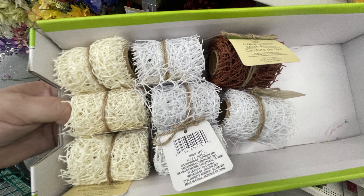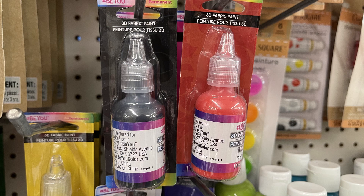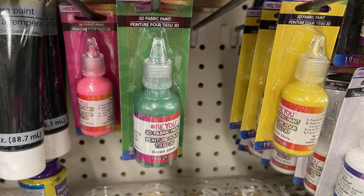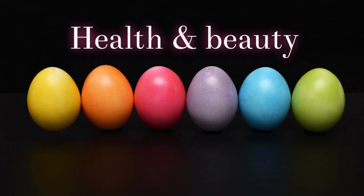I also found more of this mesh ribbon — the green was gone but most of it was there. They had their 3D fabric paint in black, red, yellow, white, blue, green, and pink. They've also restocked their wood glue — you'll find that over by automotive and the tape.